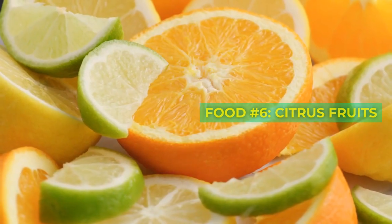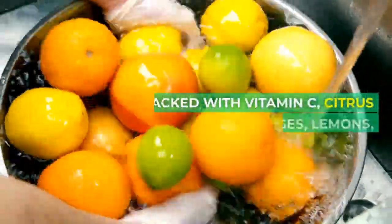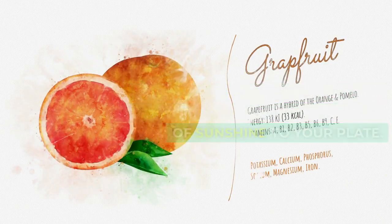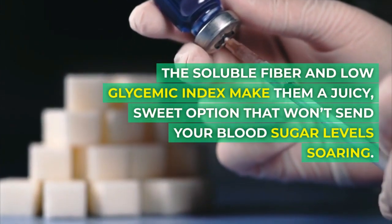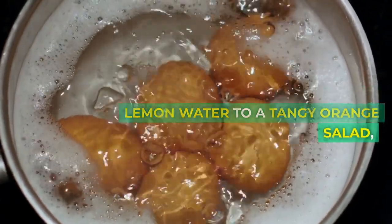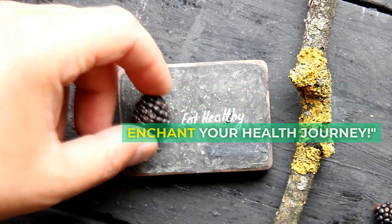Food number six: citrus fruits. Packed with vitamin C, citrus fruits like oranges, lemons, and grapefruits enhance your immunity while bringing a burst of sunshine to your plate. The soluble fiber and low glycemic index make them a juicy, sweet option that won't send your blood sugar levels soaring. From a refreshing glass of lemon water to a tangy orange salad, incorporate them into your diet and let their zesty charm enchant your health journey.